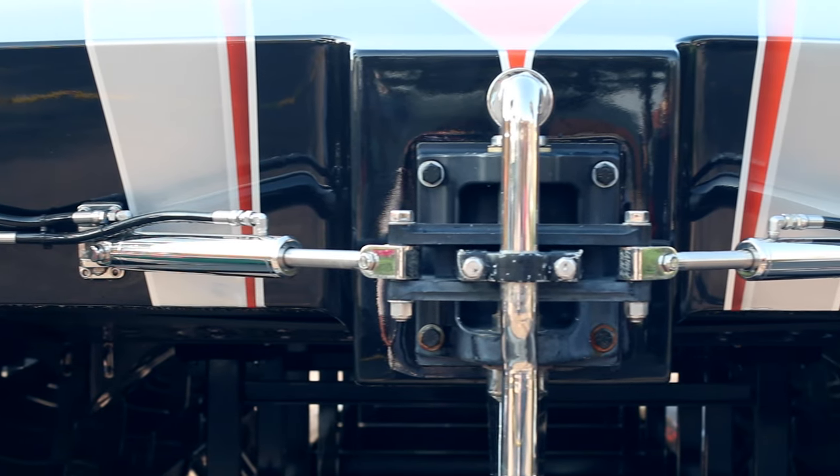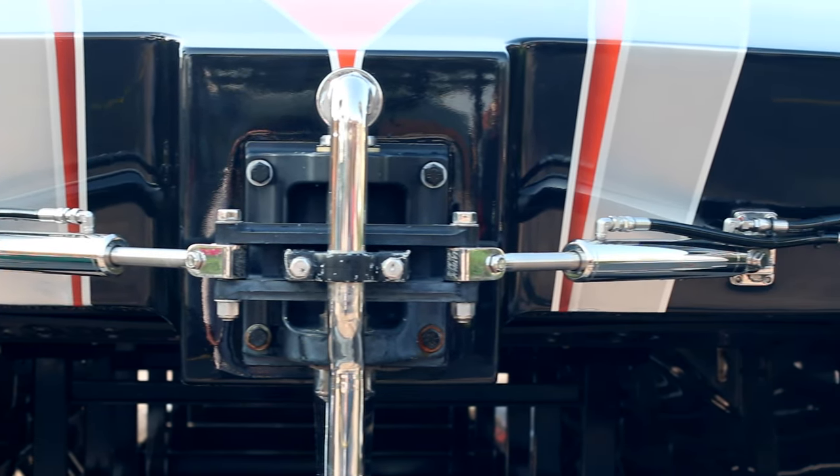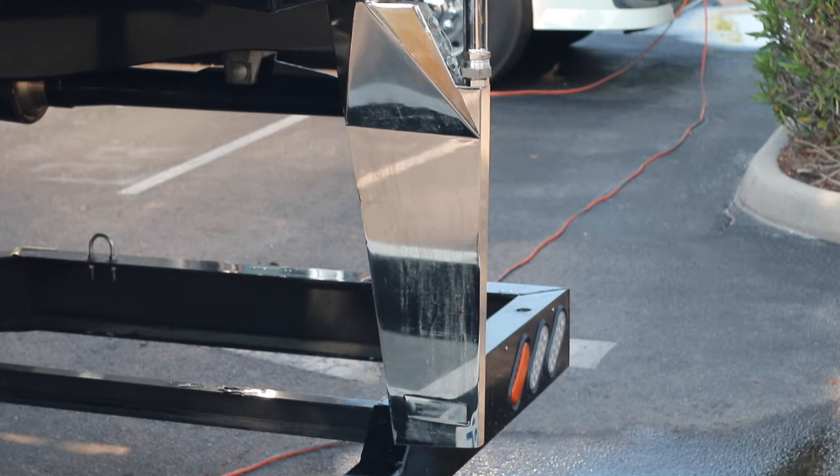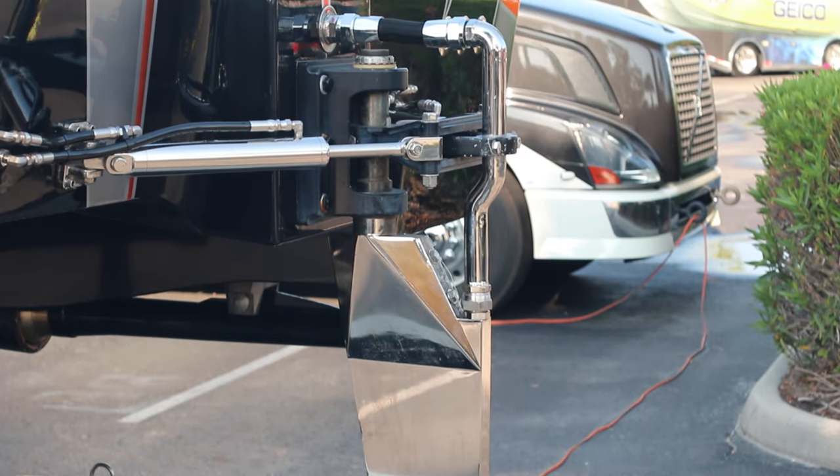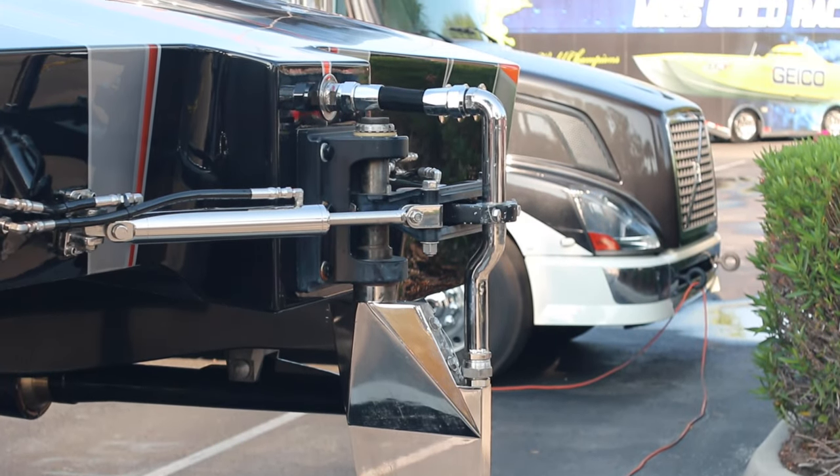It's controlled by two hydraulic cylinders at the top — one pushes and one pulls in either direction. It's forged stainless steel. Our rudders are unique because we actually have a water pickup in them to deliver a little extra water to our engines to keep them cool.